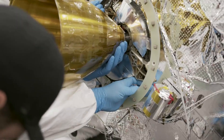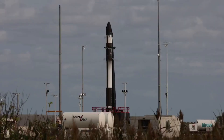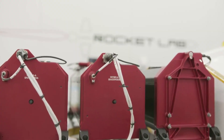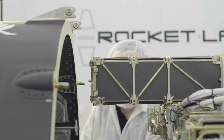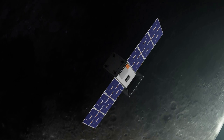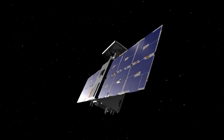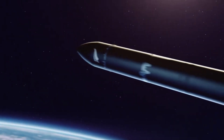Six days after launch, the Hypercarry engine will ignite one final time, accelerating Photon to 24,500 miles per hour, or 39,500 kilometers per hour, enabling it to escape low-Earth orbit and set Capstone on a course for the Moon. Within 20 minutes of the final burn, Photon will release Capstone into space for the first leg of the CubeSat's solo flight. Capstone's journey to NRHO is expected to take around four months from this point, punctuated by a series of planned trajectory-correction maneuvers. At critical junctures, Capstone's team at Advanced Space's Mission Operations Center will command the spacecraft to fire its thrusters to adjust its course.